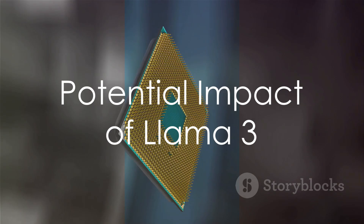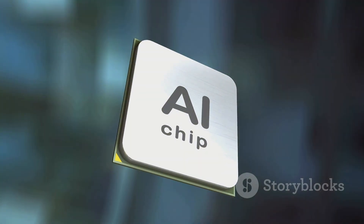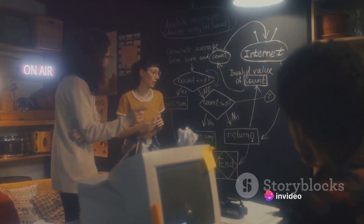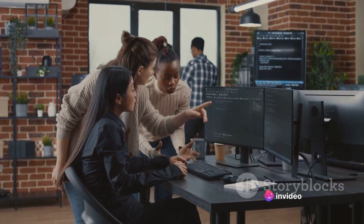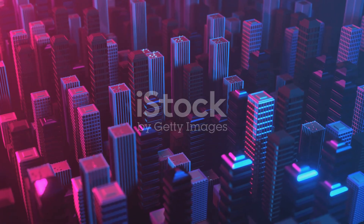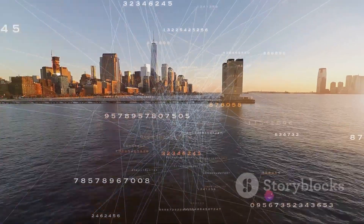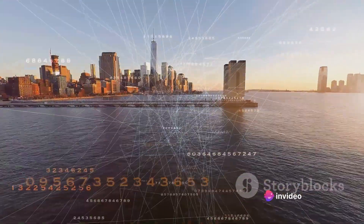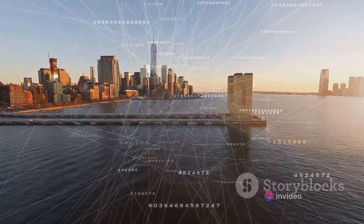Just imagine the astonishing impact Llama 3 could have on the tech and AI communities. The open-source nature of Llama 3 — it's not just an evolution, it's a revolution. It promises to ignite a wildfire of innovation and collaboration, with cutting-edge AI technology freely available to all, inspiring developers and researchers across the globe to weave Llama 3 into their own projects.